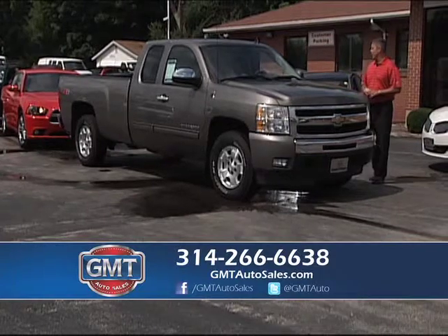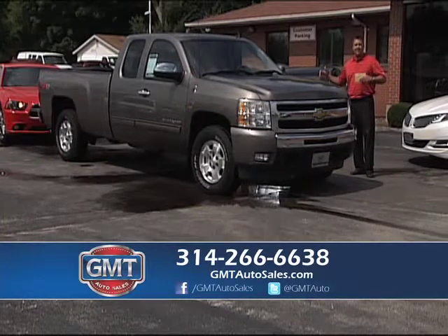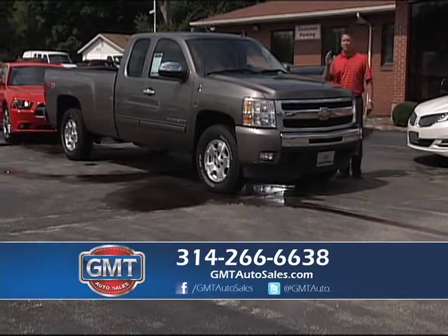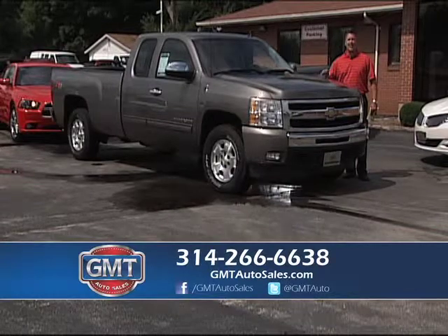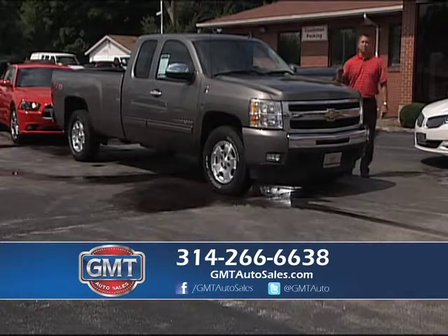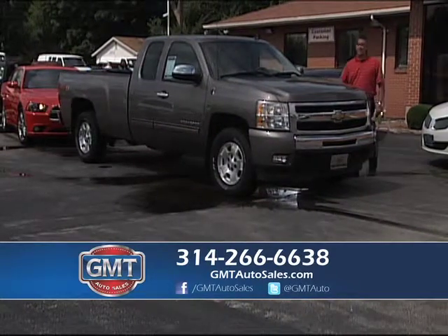2011 Chevy Silverado — it's an extended cab Z71, but it's a long bed which is rare. We have short beds, long beds, gas or diesel — Chevy, Ford, Dodge. We have 700 vehicles in stock and we're about to open up two new locations, which makes our inventory as much as 1,200 vehicles. If you need a truck, I guarantee you I have what you're looking for.